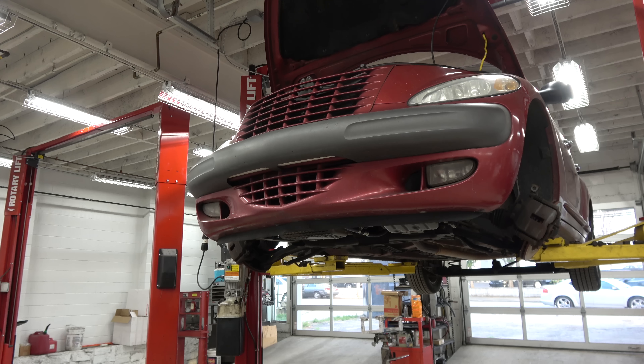Jesse is doing front struts and a lower engine mount on this PT Cruiser — oddly enough a PT Cruiser with almost over 200,000 miles on it. He had a decent week; he finished everything else up and only worked half a day on Friday.